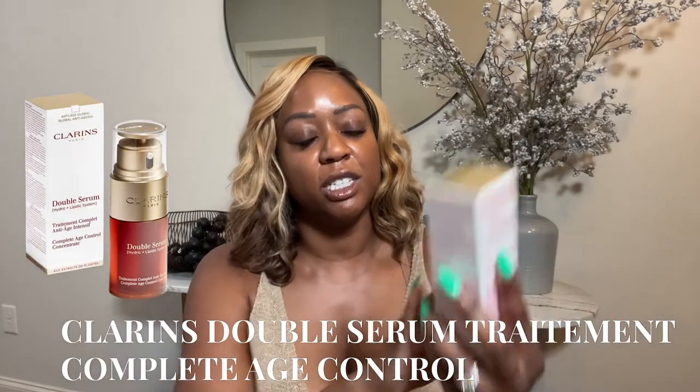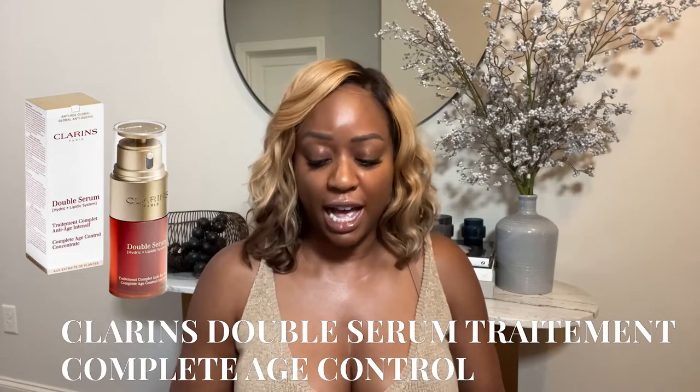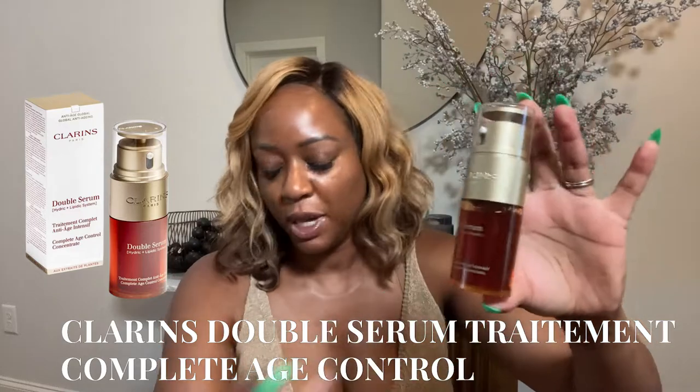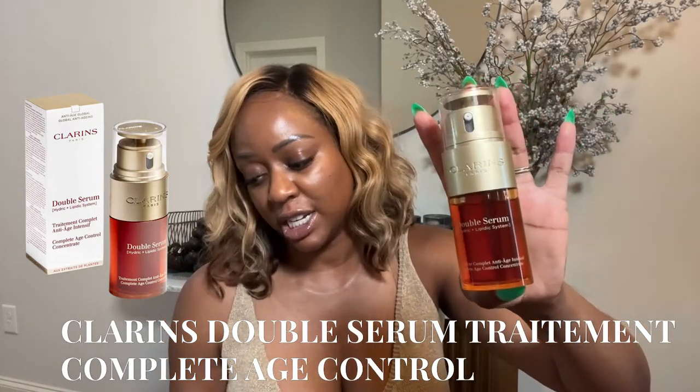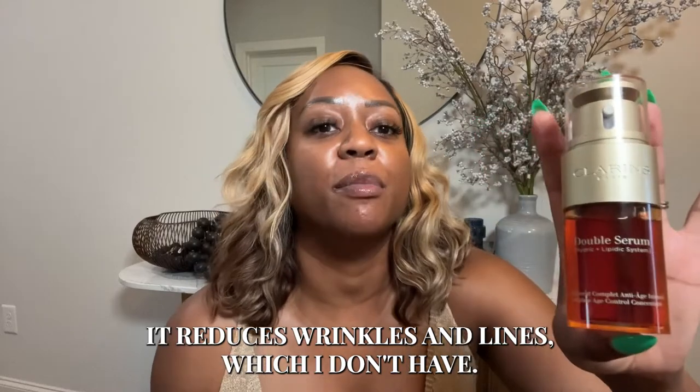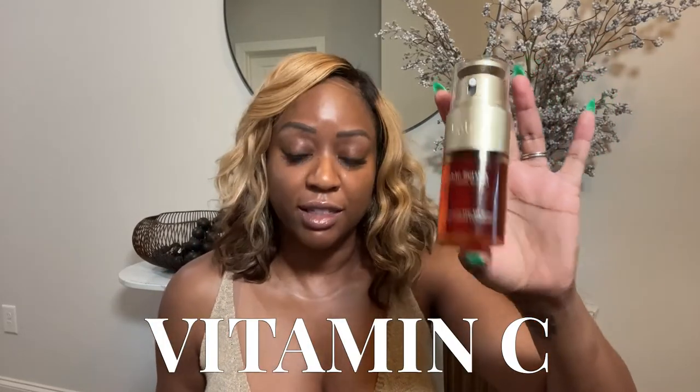This is a skincare fave — the Clarins Double Serum. I use this product religiously; I will not be without it. It's amazing. It has this cute little double-sided pump and it's perfect for anti-aging — it's called Complete Age Control. Clarins knows what they're doing because it also firms, reduces wrinkles and lines, and it does have a little bit of vitamin C. So this is a must-have. And this size is one full ounce, so you can bring it without having to check it through TSA. I've been using this for years.